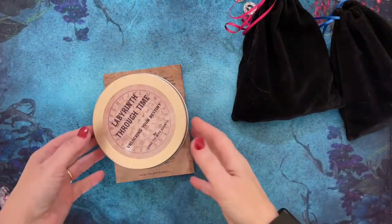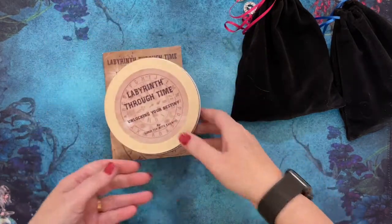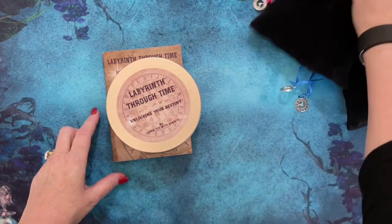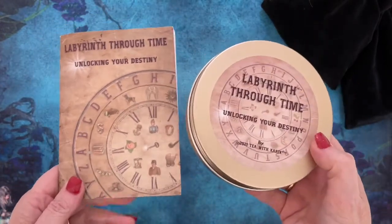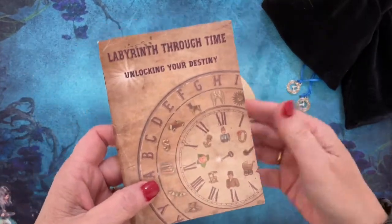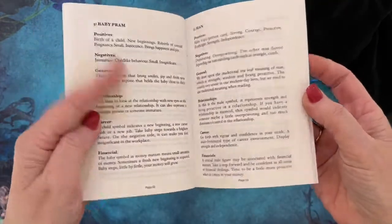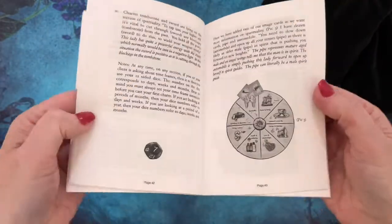Hello everyone, I thought I would do a short video to show you some of my new toys and how you can use them cross-platform. This is my Labyrinth Through Time — a fabulous one-stop divination shop, especially if you're a traveler. It all comes in this fabulous gold tin with a screw lid so the lid won't pop off. It's called Labyrinth Through Time: Unlocking Your Destiny. There's a booklet with 76 pages covering the dictionary of meanings and a big step-by-step on how to use it.